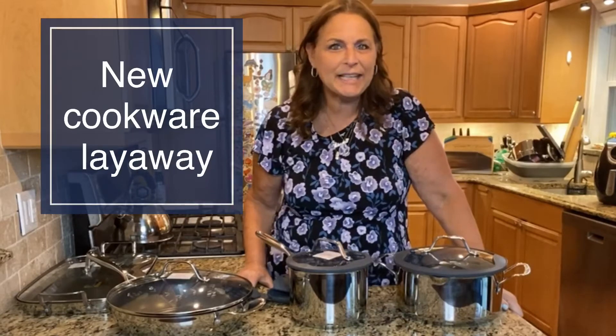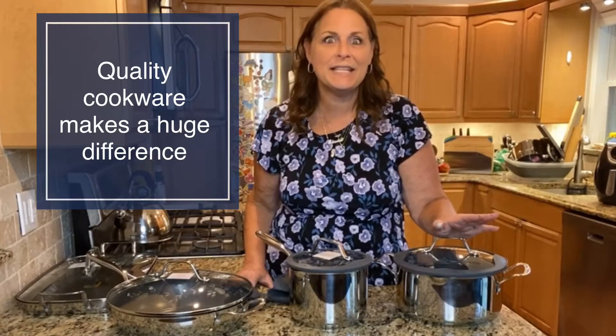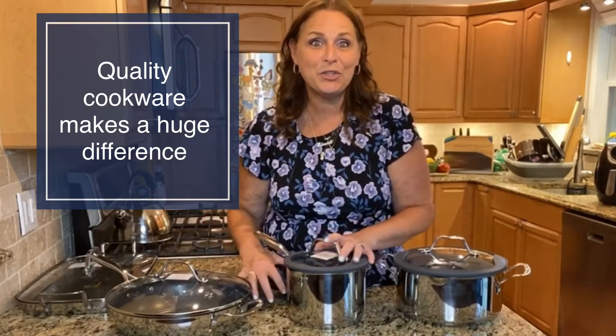Hey everybody, Linda Bradley from Princess House. I have a new layaway collection for you today that I think you're really going to love. Everybody's home now cooking all of the time and I think you're realizing how important it is to have good quality cookware to help you get in and out of the kitchen with ease. I have this cool cookware collection that I want to show you tonight.